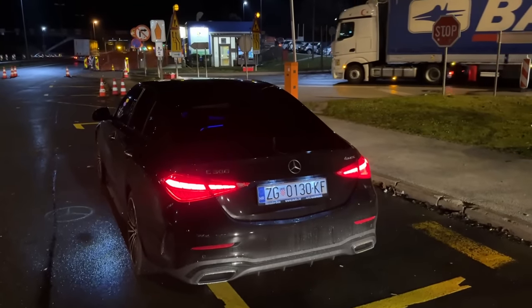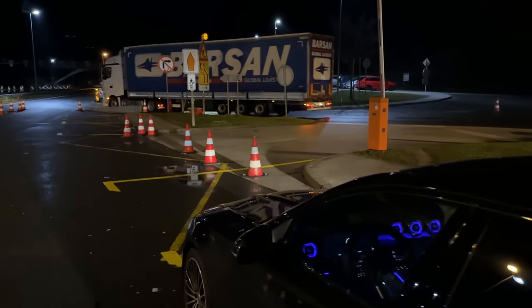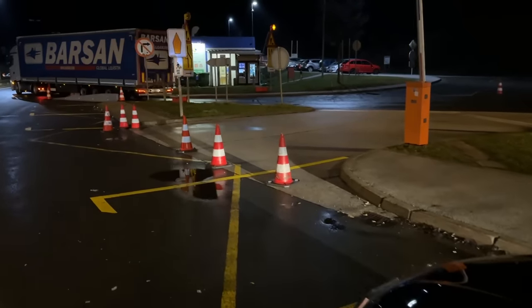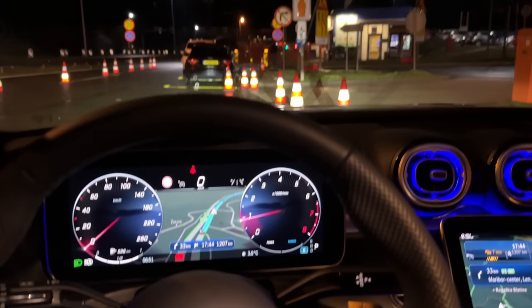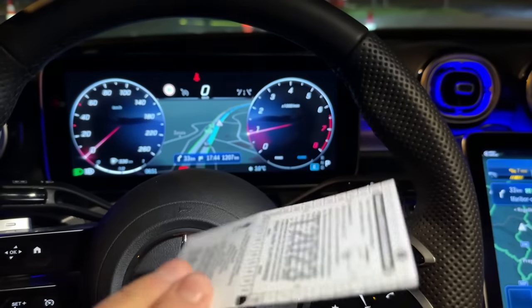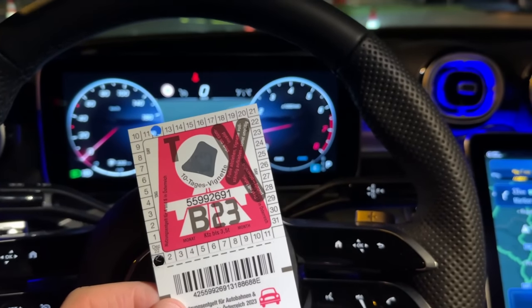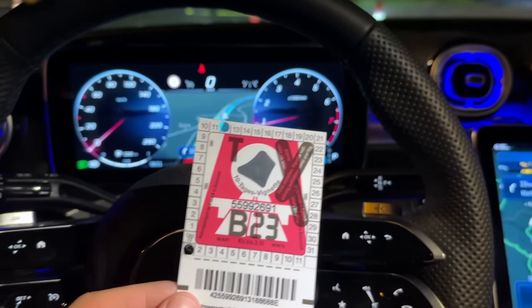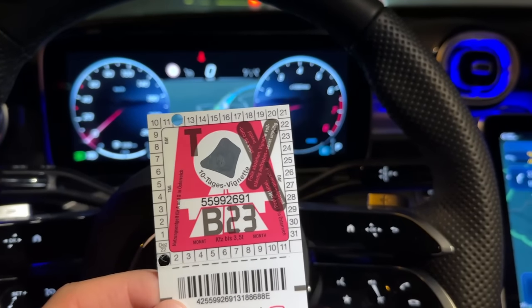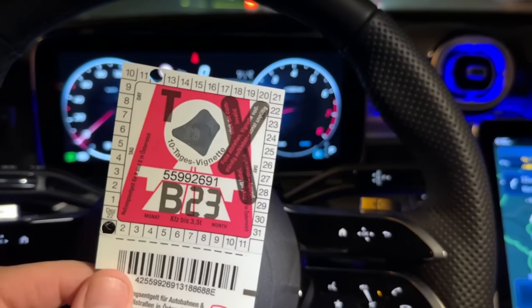Next thing to do is to buy the vignettes for Austria and Slovenia, of course. Slovenia now only has a digital vignette. And for Austria, you can choose whether you want the digital one or this sticker. I quite like this sticker, but I'm sure some of you will say I should have gone for the digital vignette — but yeah, I find this cool.